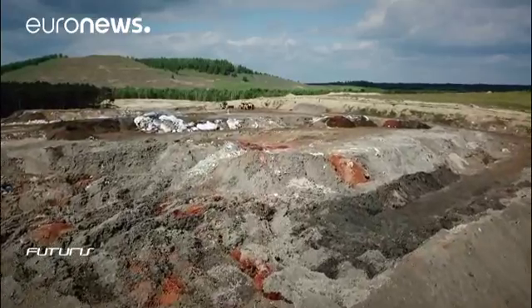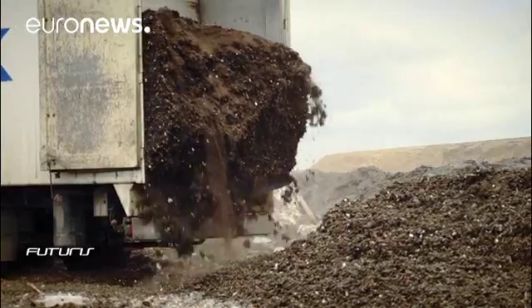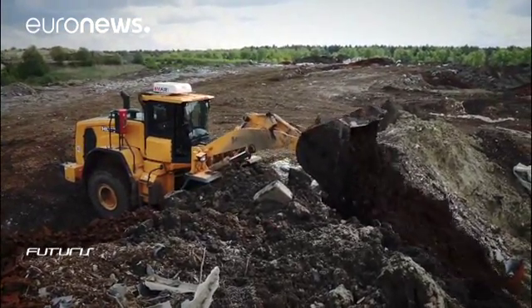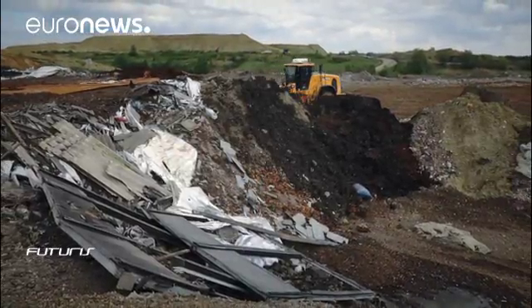Around half a million landfills are scattered around Europe, waiting to be mined, in what researchers say would be a win-win situation for both the economy and the environment. Every landfill is like a house — a construction which sooner or later will start showing cracks. So sooner or later, water pollution and soil pollution will happen, meaning any kind of landfill will need some kind of remediation action. That's why enhanced landfill mining tries to combine the remediation aspect — taking away the pollution source forever — with resource recovery activities.